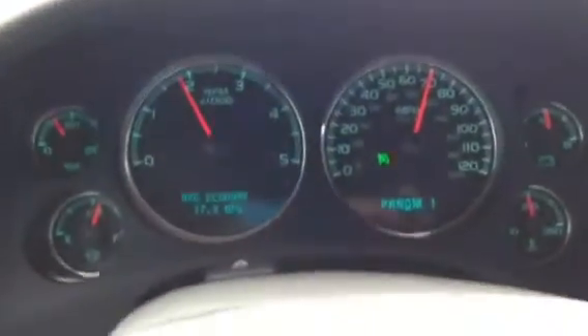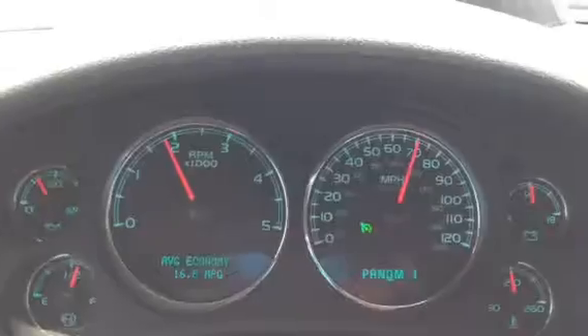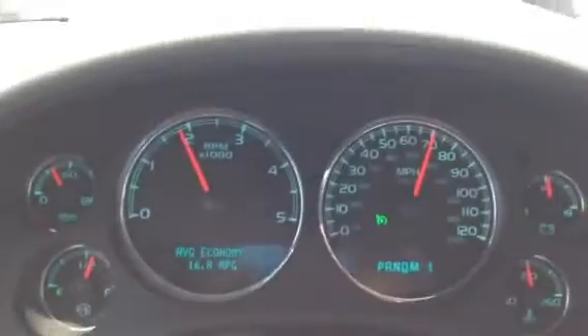Here's a 2008 GMC 3500 with the Duramax dual rear wheel, just showing how bad the fuel economy is. This is with DPF, bone stock.